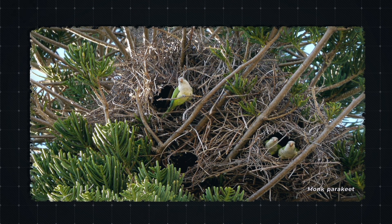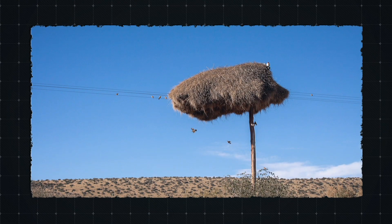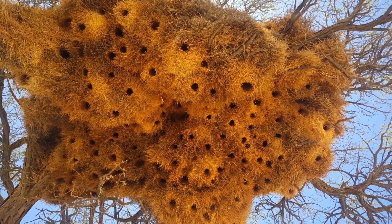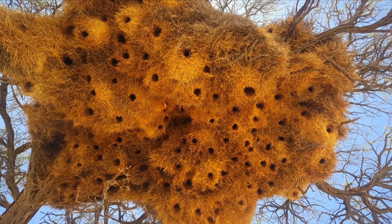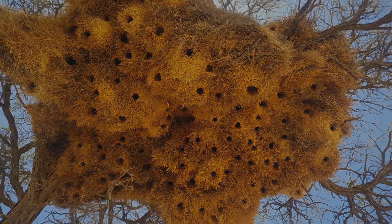Convergent evolution across different species highlights the significance of this behaviour in small birds. These nests are a work of animal architecture, capturing beautifully how nature strives for survival in the most magnificent of ways.